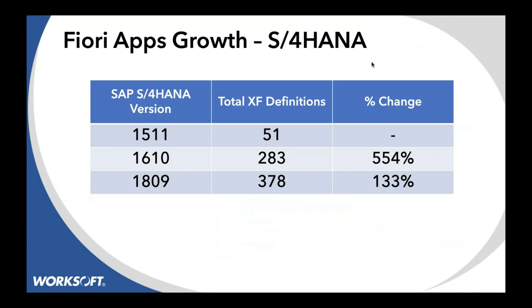To put some metrics on that: if you look at the total number of definitions of different objects that could be rendered in S/4HANA — in 1511 there were 51; in 1610, 283; in 1809, 378. They are dramatically changing the way we look at user interfaces, giving us more ways to visualize data, and then nesting them inside each other. The growth of better presentation in web apps is really causing instability and challenges in how we test these applications.